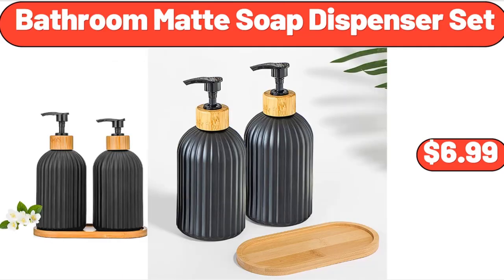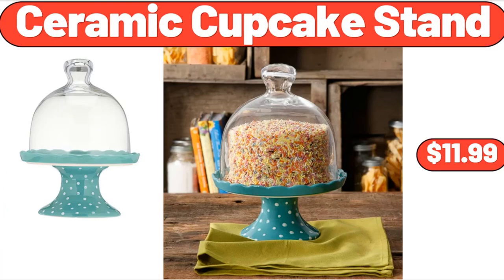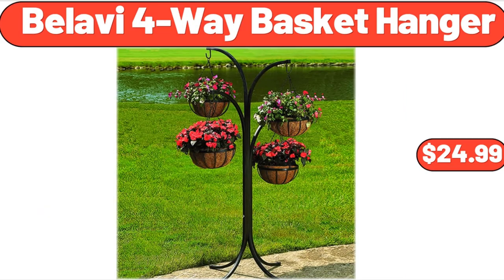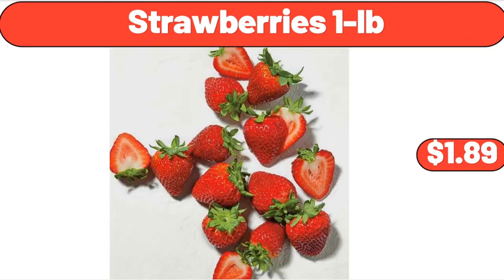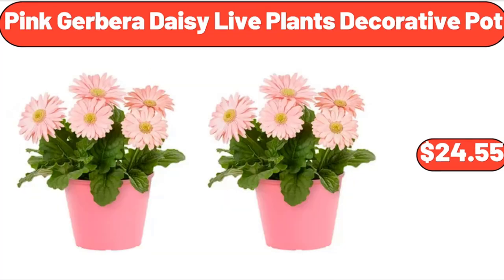Bathroom Mat Soap Dispenser Set, $6.99. 2-Piece Glass Jug with Lid and Spout, $11.99. Ceramic Cupcake Stand, $11.99. Bell Ave Four-Way Basket Hanger, $24.99. Strawberries 1-Pound, $1.99. 2-Gallon Resin Watering Can, $5.88. Pink Gerbera Daisy Live Plants Decorative Pot, $24.55.